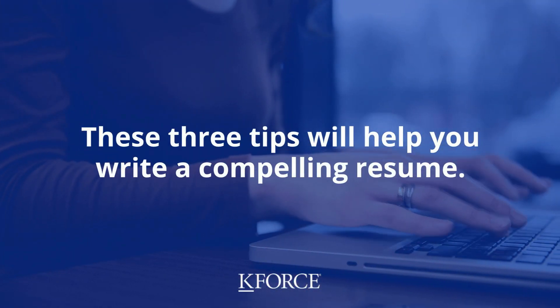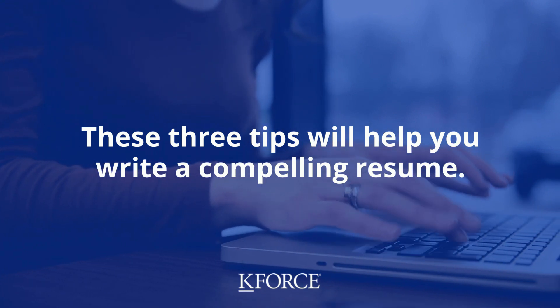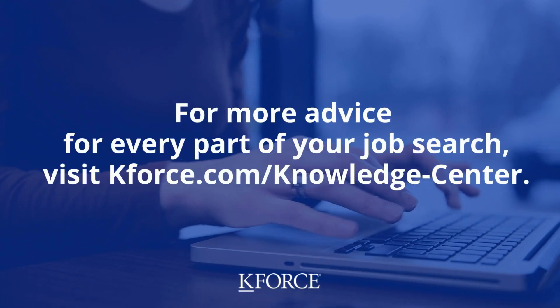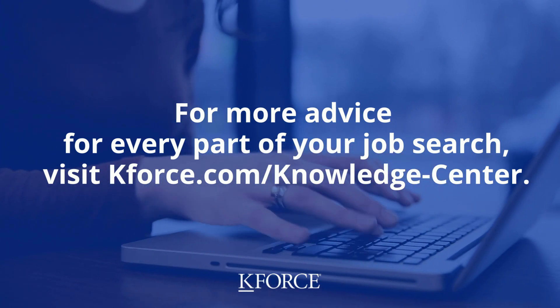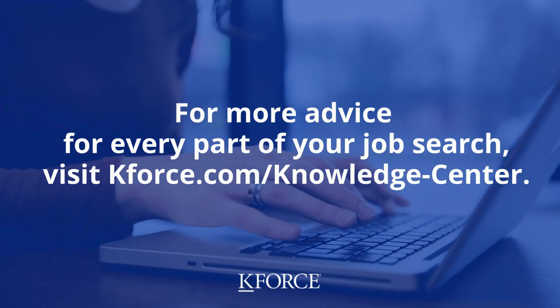These three tips will help you write a compelling resume. For more advice for every part of your job search, visit kforce.com/knowledge-center.